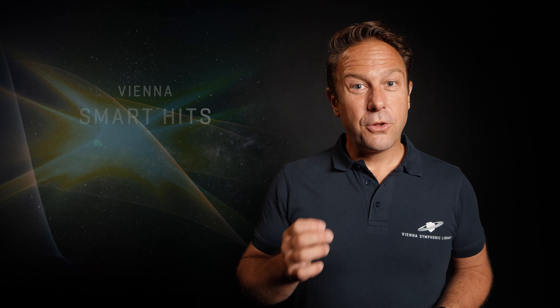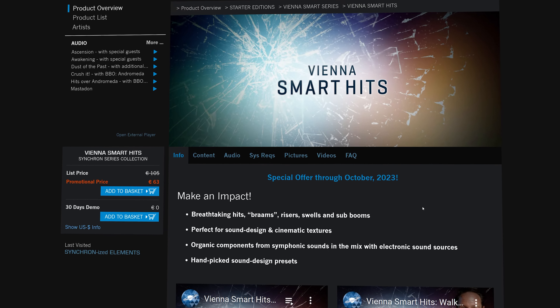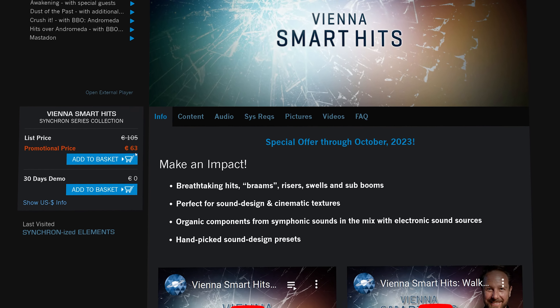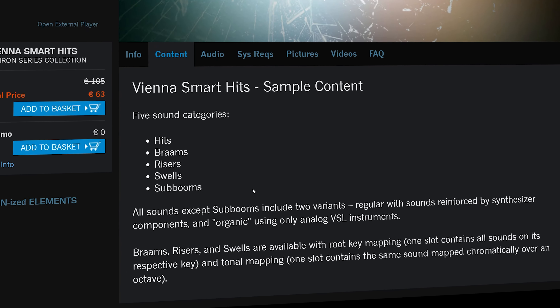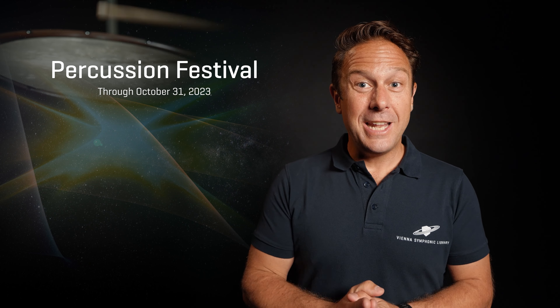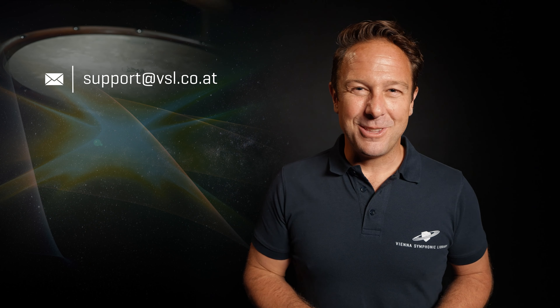As mentioned before, we're also throwing in our Vienna Smart Hits — a collection of hybrid sounds with organic symphonic background that will provide your mixes with a modern and exciting twist. And that's it for our Percussion Festival, which will end on October 31st, so better be quick. Any questions about these exhaustive collections? Get in touch with us.